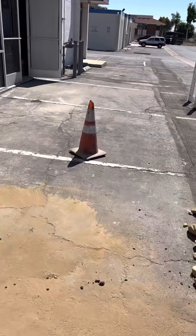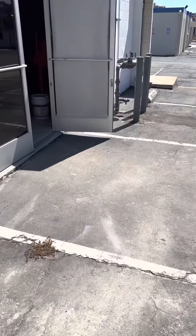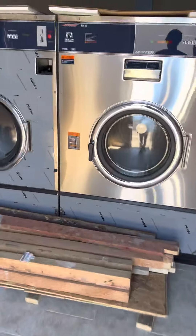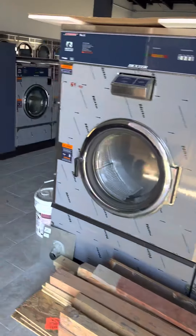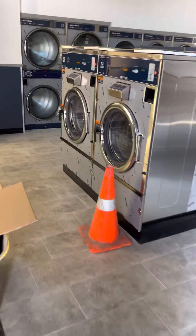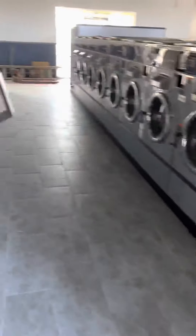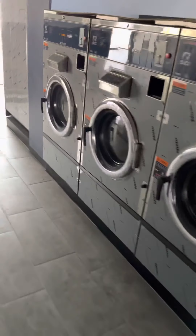Hopefully the next video I'll be filming with the machines turning with some clothes in them — these big ones. So hopefully that'll be the next video: this place with lights on. Obviously there are no lights right now.